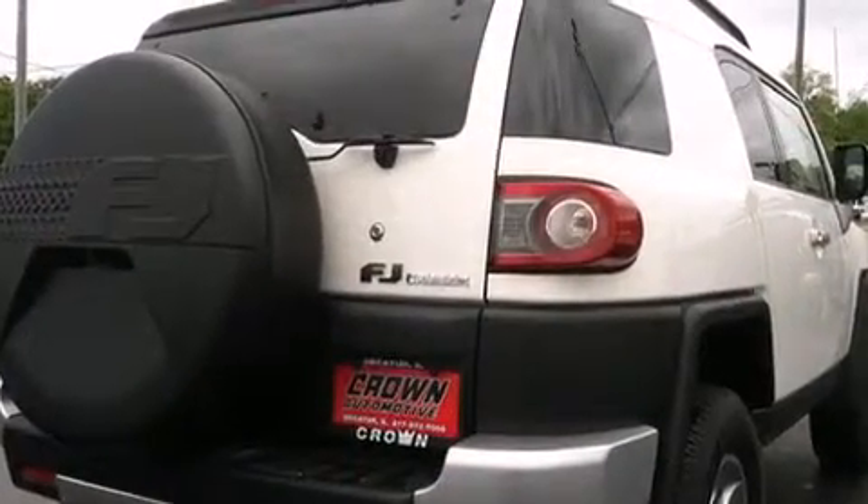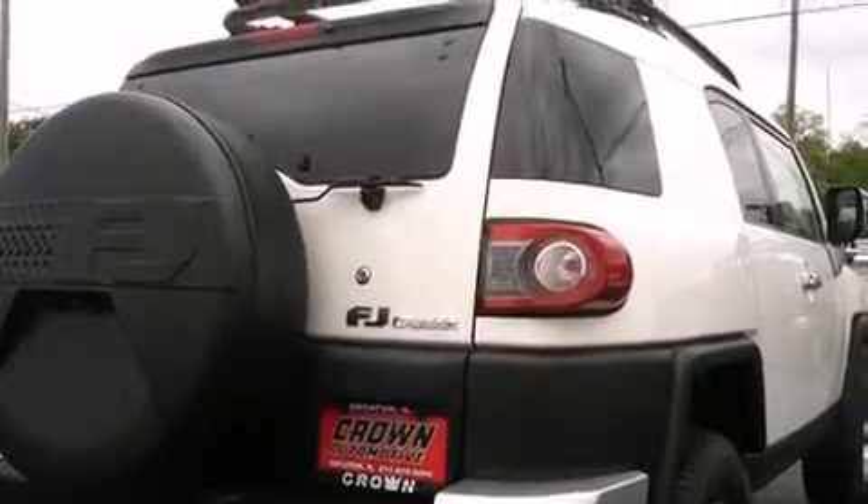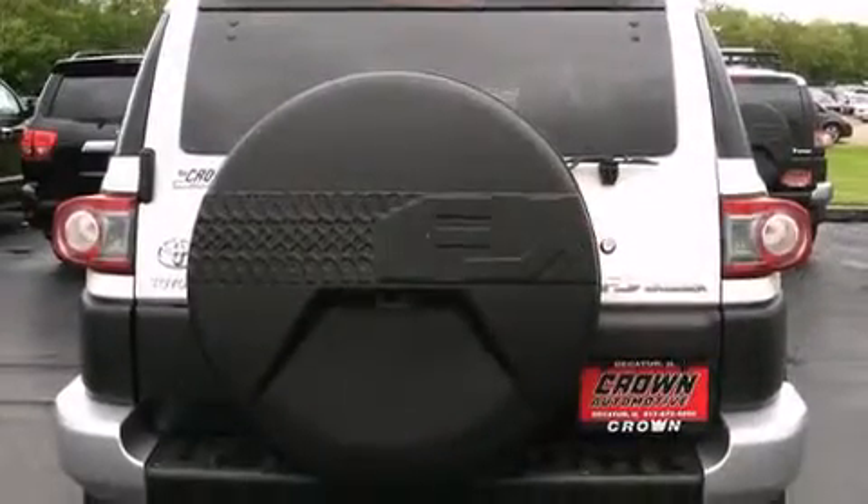And for added security, Dynamic Stability Control supplements the drivetrain. Four-wheel drive allows you to go places you've only imagined.